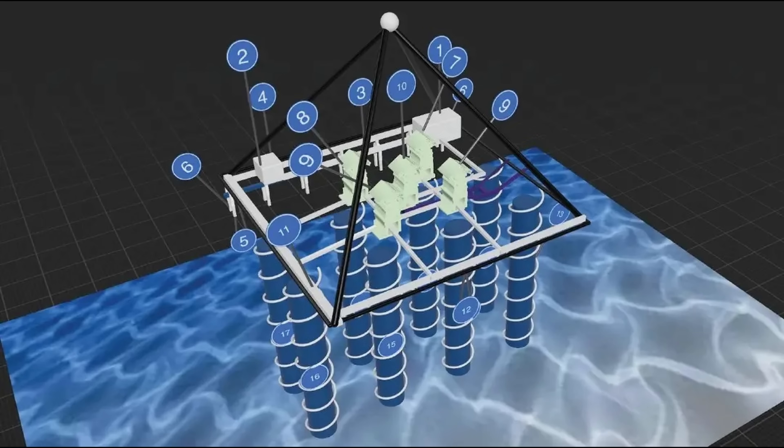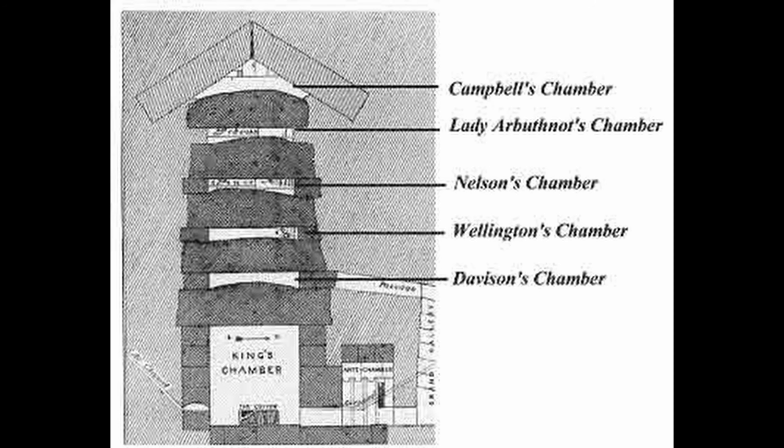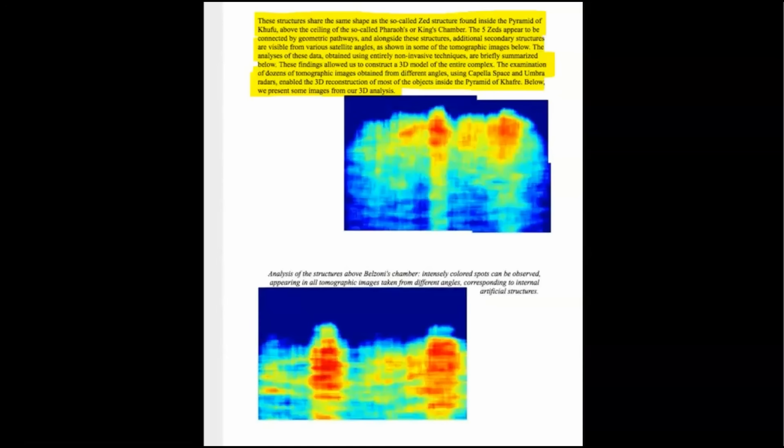Their interpretation of the results includes five identical structures strikingly similar to the kings and relieving chambers of the Great Pyramid. These structures share the same shape as the so-called Zed structure found inside the pyramid of Khufu, above the ceiling of the so-called Pharaoh's or King's Chamber. The five Zeds appear to be connected by geometric pathways, and alongside these structures, additional secondary structures are visible from various satellite angles.